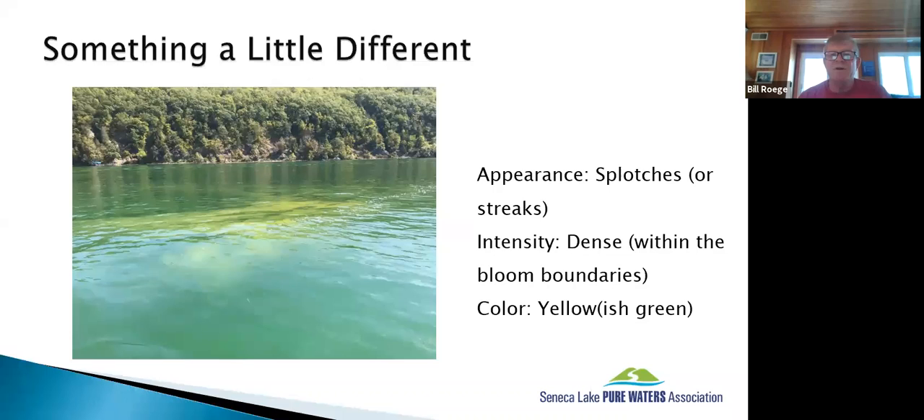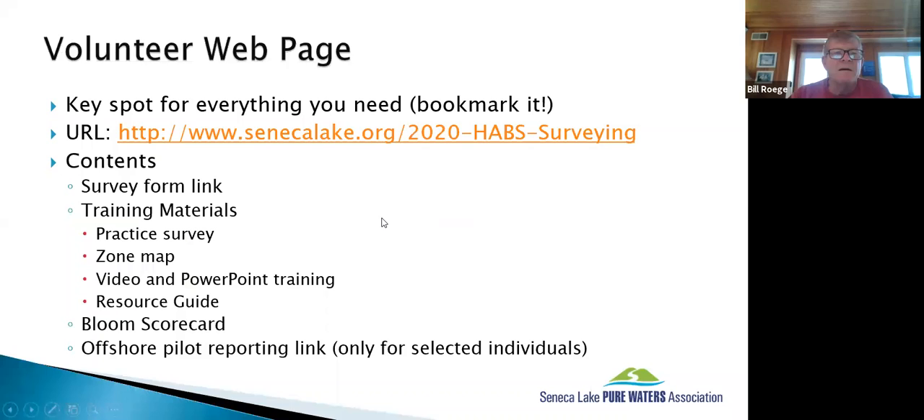Here's an example bloom with a splotchy or streaky appearance that seems pretty dense within the HAB itself, with a yellowish color — that's an example of a HAB that is kind of yellow.